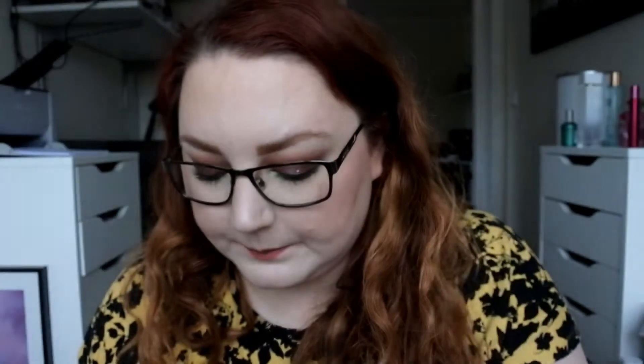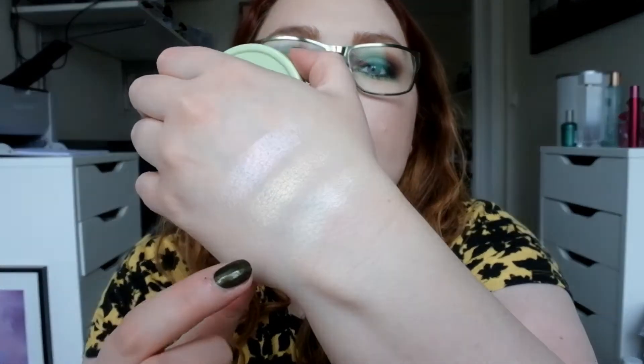I have one Pixi single highlight — this is the Glowy Powder in London Lustre, and it was a collab with Aspen. As you can see I've actually used quite a lot of this one. I think this is gorgeous, and it might look too dark in the actual pan but it's not on the skin.